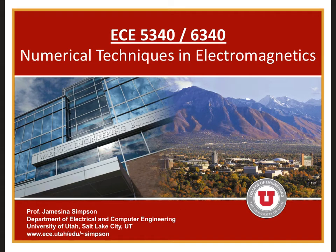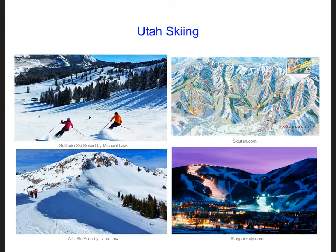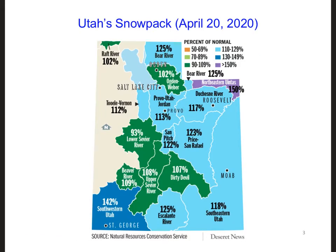Hello everyone and welcome to ECE 5340-6340, Numerical Techniques in Electromagnetics. As many of you know, Utah is a big skiing destination in the winter. There are 10 world-class ski resorts within a one-hour radius of Salt Lake City Airport. A big draw for skiers is good quality snow, and lots of it. Fortunately for the ski resorts, during the 2019-2020 season, ski resorts in Utah saw above average snowfall.